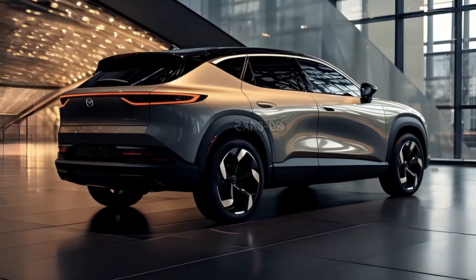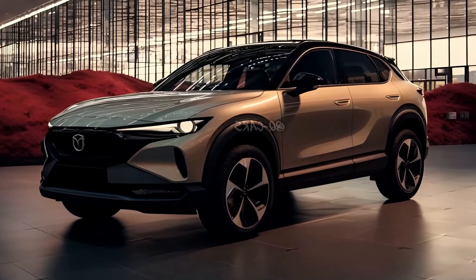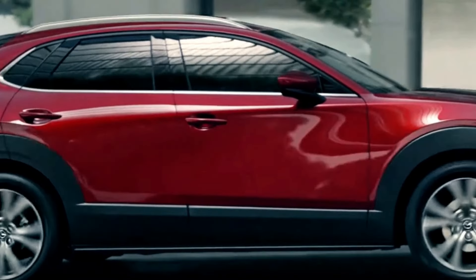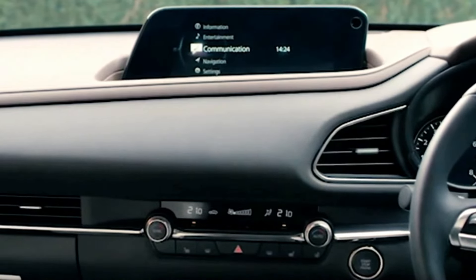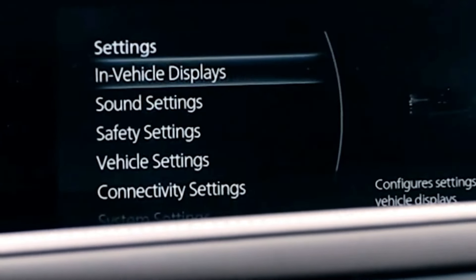The 2025 Mazda CX-80 stands as a testament to Mazda's unwavering commitment to elevating the driving experience. With its sculpted elegance and aerodynamic precision, spacious and versatile three-row interior, Sky-Active dynamics for an engaging drive, cutting-edge infotainment and connectivity, and a comprehensive i-Active Sense Safety Suite, the CX-80 is set to redefine the benchmarks for three-row SUVs.